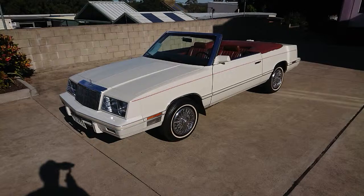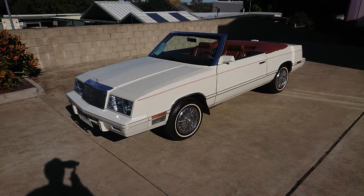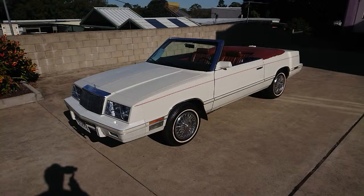Hi guys, Locky here from Undercover Cars at Capella Bar. Wanted to bring you another walk-around video today. We've got a few new cars here in stock — we've been moving a few and got a few new ones in. Going to get a few walk-around videos done for you guys so you can get a better idea of what they're all about. This is the first one I'm going to do today.